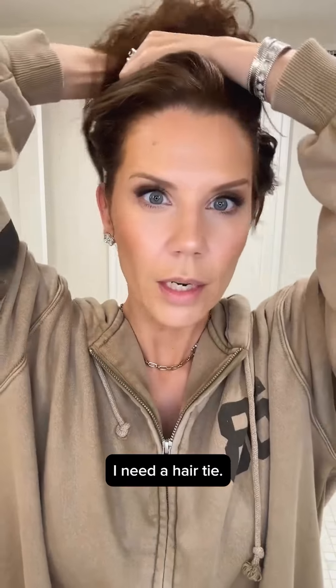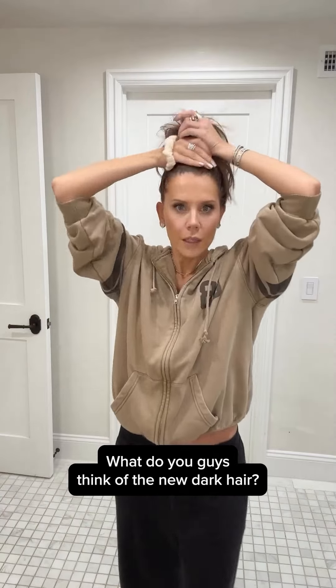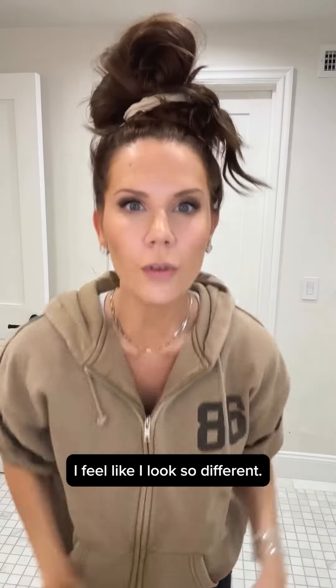Full face of makeup — let's take it off. I need a hair tie. What do you guys think of the new dark hair? I feel like I look so different. What do we think?